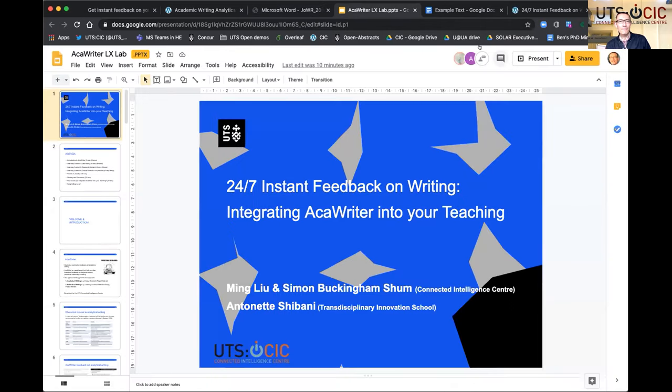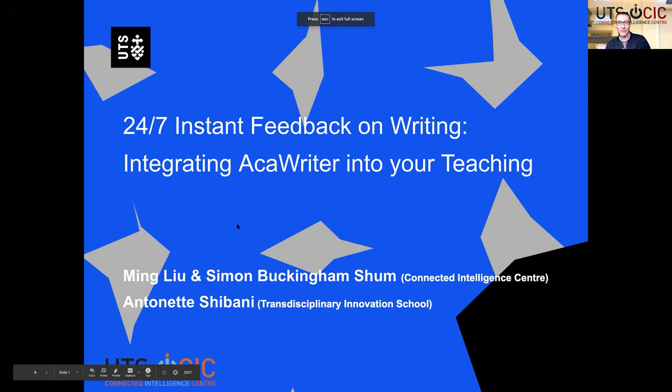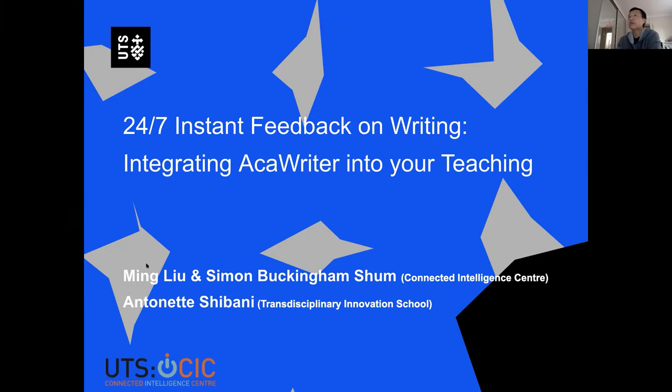I'm Simon Buckingham Shum. I'm at the Connected Intelligence Center and presenting with me today are Ming Lu, who is postdoctoral research fellow — hello — and we've got Antoinette Shibani from the Transdisciplinary Innovation School. Hi, everyone.